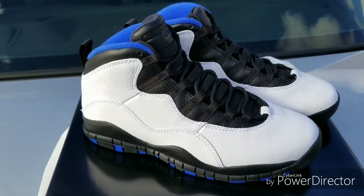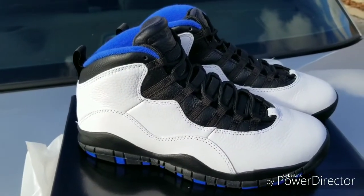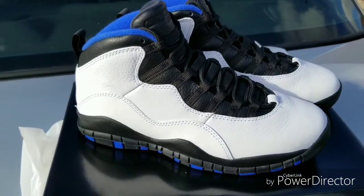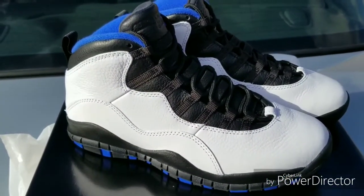It's that Orlando Jordan 10. Most of you guys already knew — like I said, it's Release Jordan Saturday, so most people already knew what shoe was releasing. When I found out this shoe was releasing and its colorway and the meaning behind it, you know.